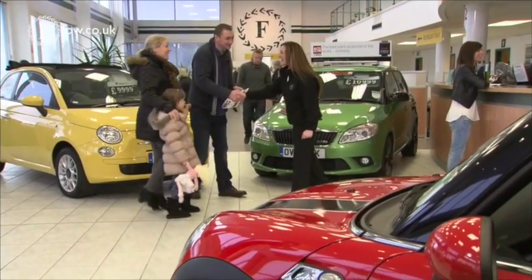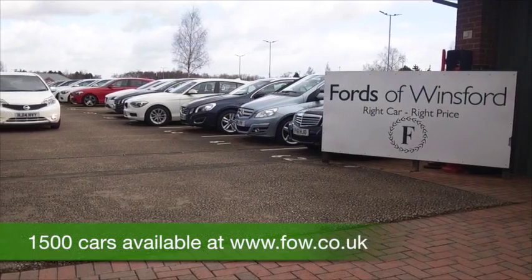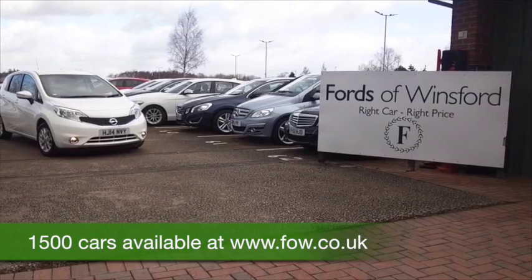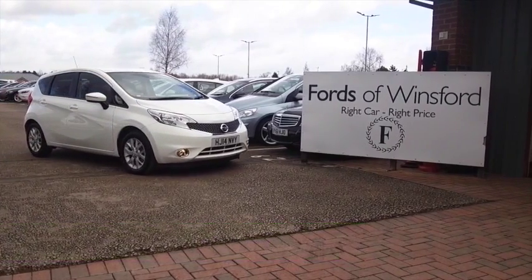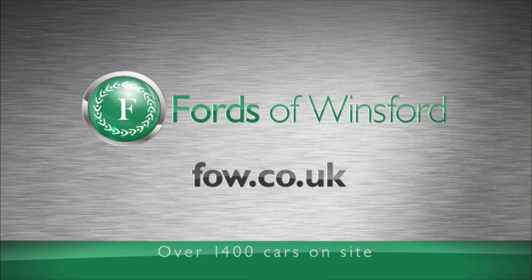So don't forget, at FOW the price you see is the price you pay — there's no hidden extras. You can ring and reserve, bring your licence with you, have a test drive, and discover this great car for yourself at Fords of Winsford.